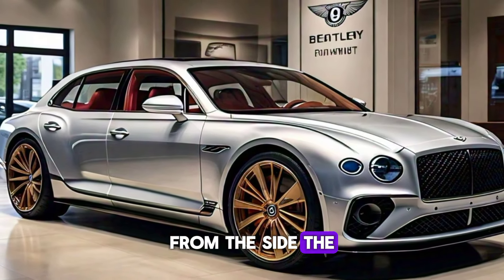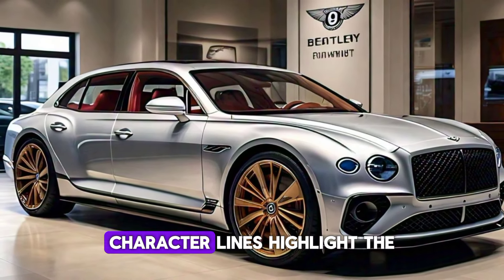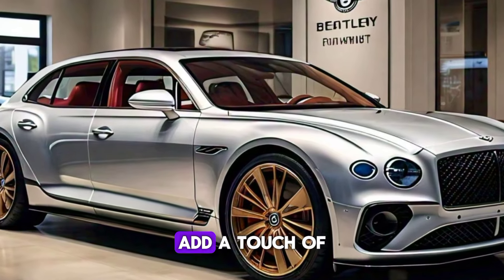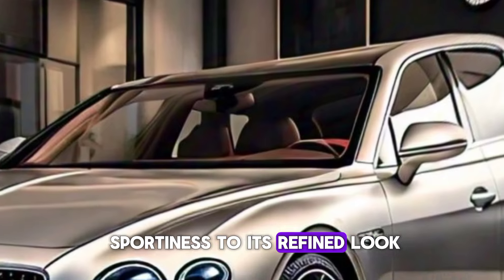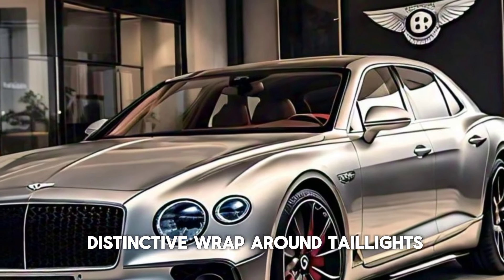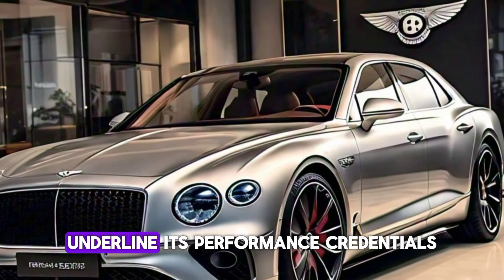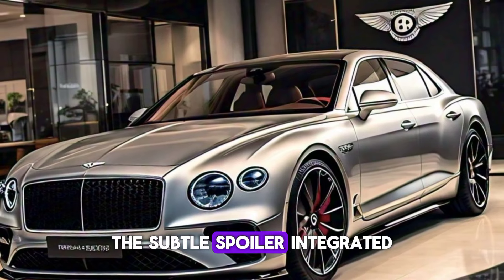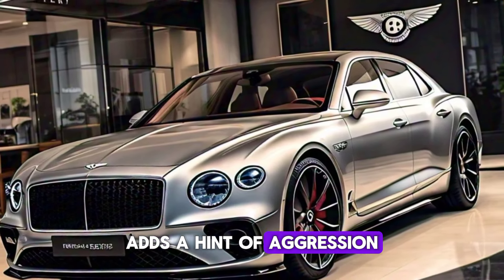From the side, the long wheelbase and sharp character lines highlight the car's dynamic stance. The 21-inch alloy wheels, with optional 22-inch Mulliner wheels, add a touch of sportiness to its refined look. At the rear, the distinctive wraparound taillights and quad exhaust tips underline its performance credentials. The subtle spoiler integrated into the trunk lid adds a hint of aggression.